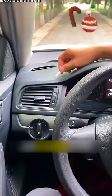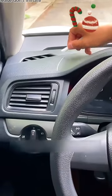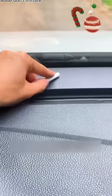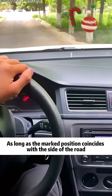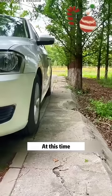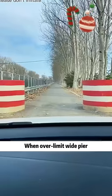The knuckle in the middle of the wiper is the position of the right wheel — chalk it out. So when you pull over, as long as the marked position coincides with the side of the road, slowly return the steering wheel. At this time, the distance is 30 centimeters.